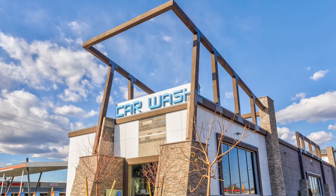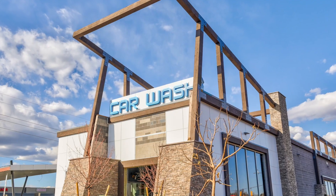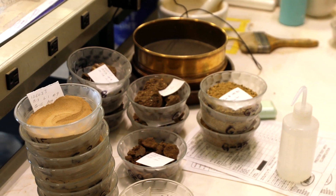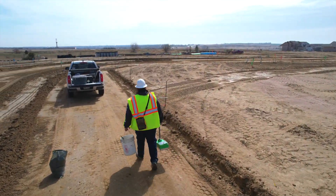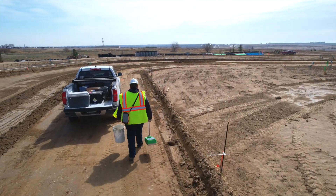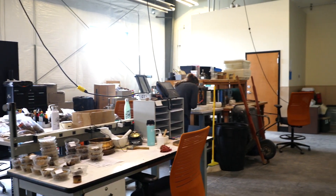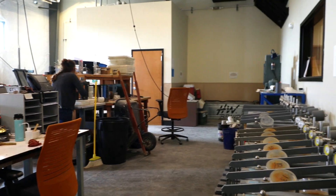Being a geotechnical staff engineer for RMG is pretty busy. There's a variety of work that we do. Some days you're out in the field, some days you're in the office, some days you're in the lab helping out where you can. It's pretty much being flexible and being able to kind of work on the fly, help answer some questions, work together with your teammates, and figure out solutions to the problems that come up.